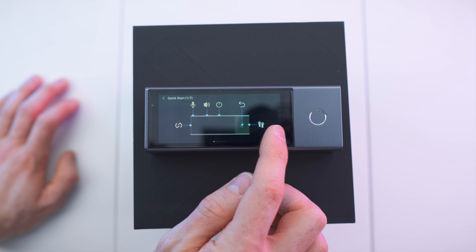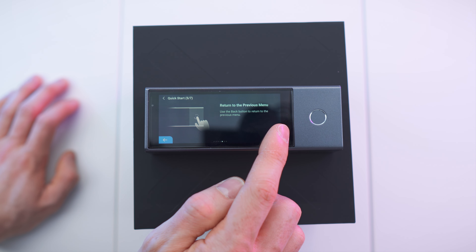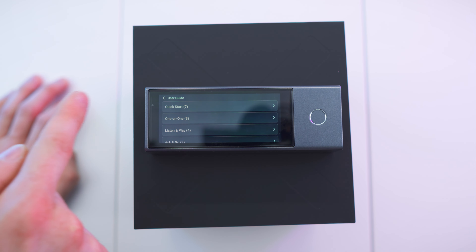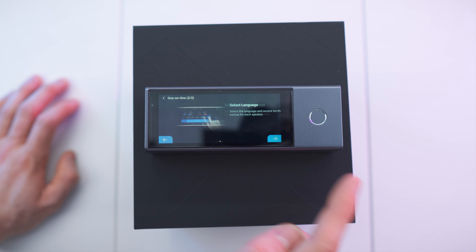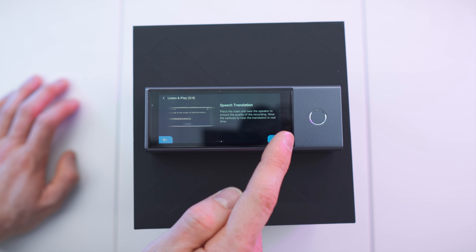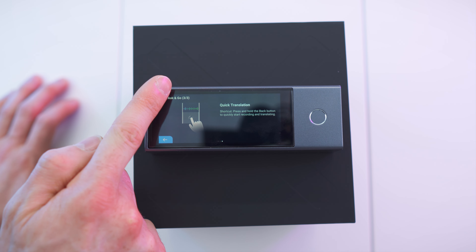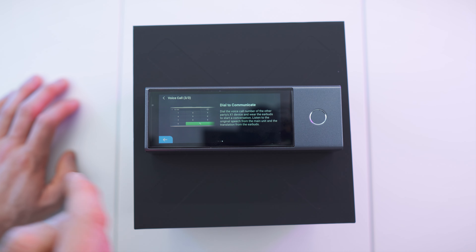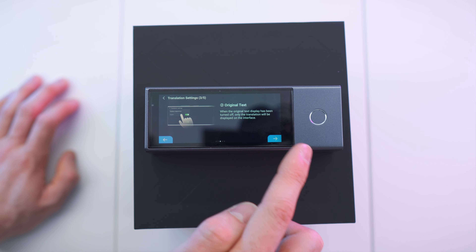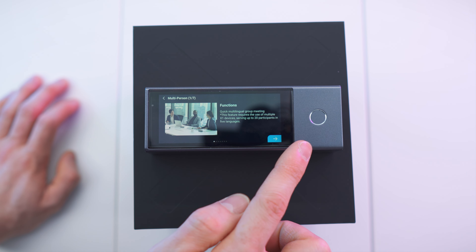There is also a user guide on the device — and there is actually a lot, as you can see. Quick start, one through seven steps, and it's even animated. We can even rearrange the layout. Then we have the one-on-one mode walkthrough, listen and play, ask and go — this is an amazing onboard manual. We also have the voice call walkthrough and translation settings. And now the absolute game changer: the multi-person functions, steps one through seven.